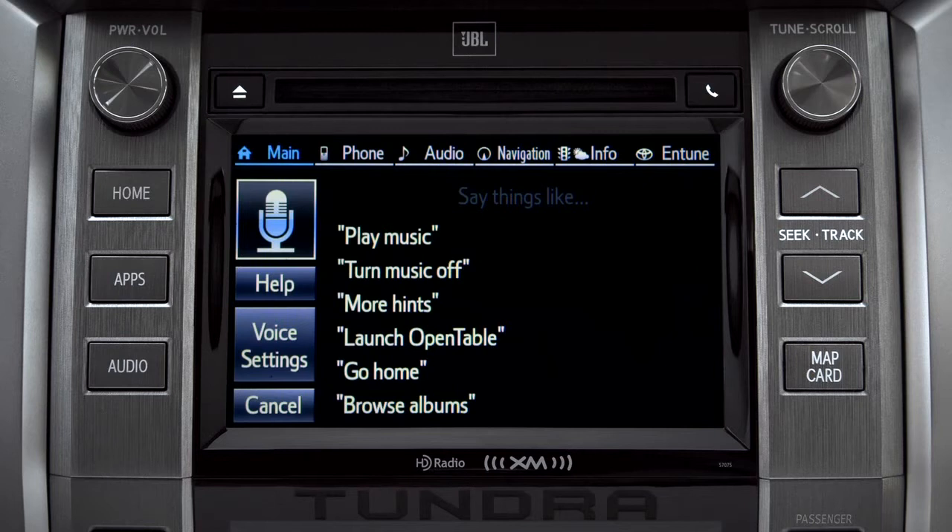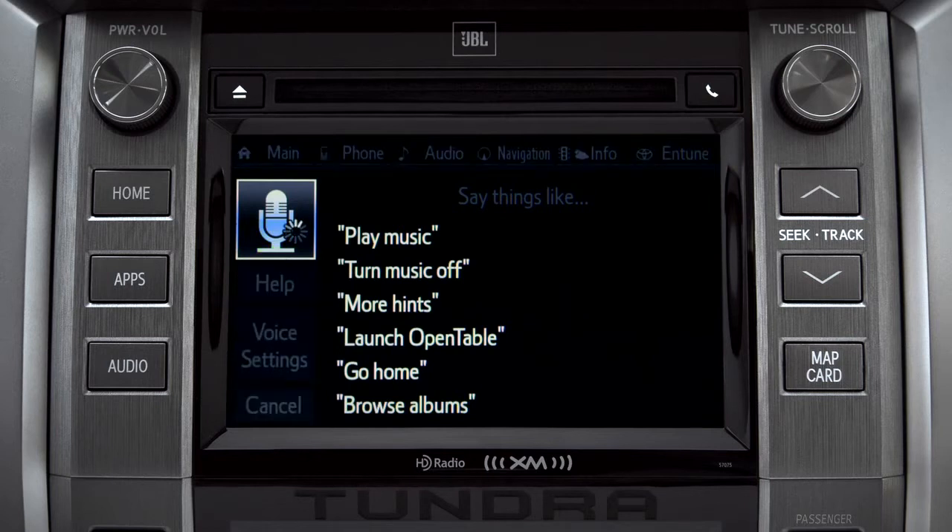For instance, you might say, "Find a restaurant." You can continue by answering the voice prompts.